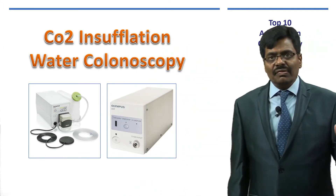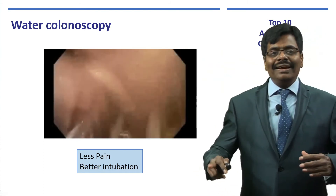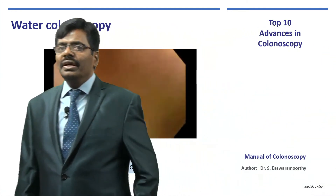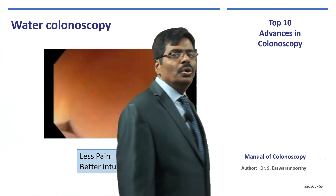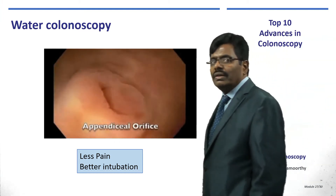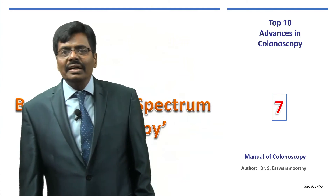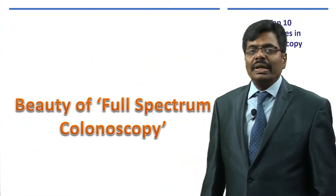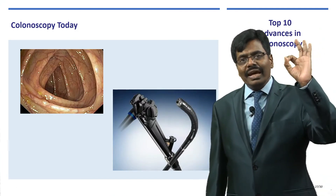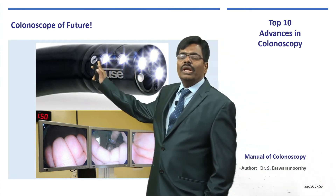CO2 insufflation is what we normally use today. Another option is water colonoscopy — any acute bend becomes less acute and the procedure is less painful when water is used. An irrigation pump is essential for water colonoscopy. It is like swimming underwater — you get a nice view and can even perform therapeutic procedures underwater. Cap colonoscopy and full-spectrum colonoscopy are also increasingly used. Full-spectrum colonoscopy has lenses on the side in addition to the end lens, extending the view beyond the standard 170 degrees.